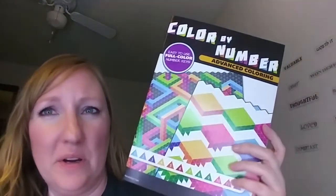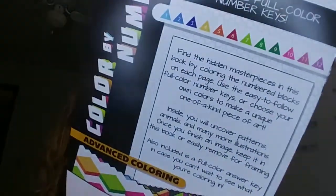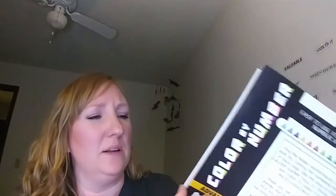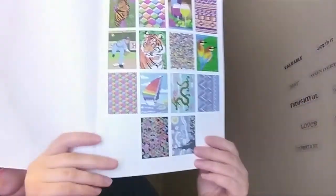And then here we have the color by number advanced. These are teeny tiny. The keys are down at the bottom, and the answer key — I'm not going to look at it — is in the back. And now I've got to make sure I don't watch this video back.